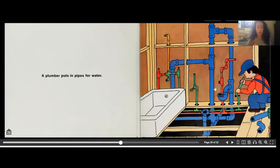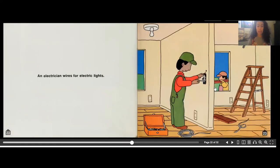A plumber puts in pipes for water. This is very important for a house because you want to make sure you have water when using the bathtub, faucet, sink, or shower. Plumbers have a very important job making sure all the pipes are well put together so water can flow and you have running water in your home.